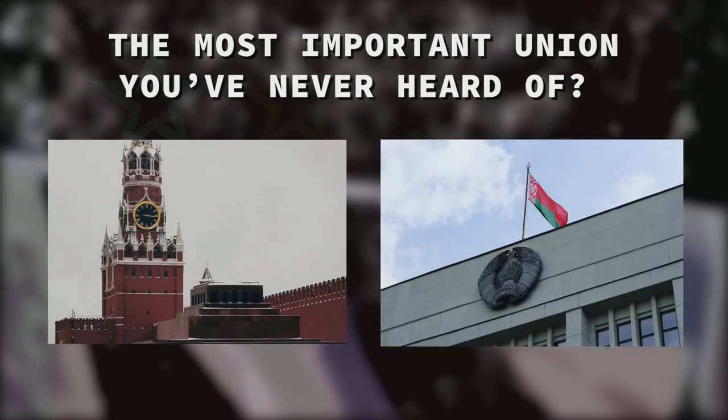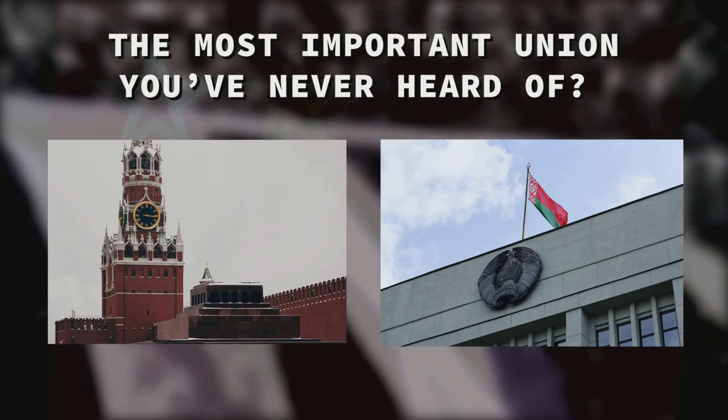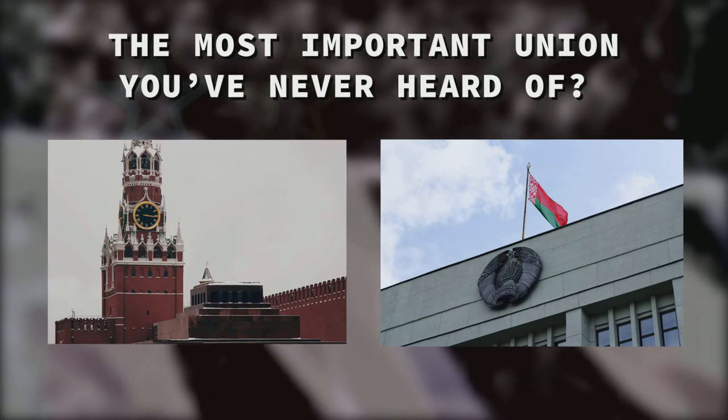If you've been following the news, you'll know that Russia and Belarus are a pretty big deal. We keep hearing of Vladimir Putin every year, and in 2020, Belarus has exploded because of their election.